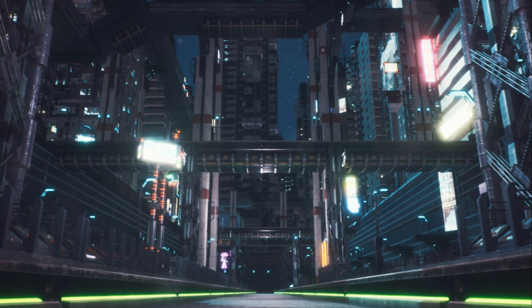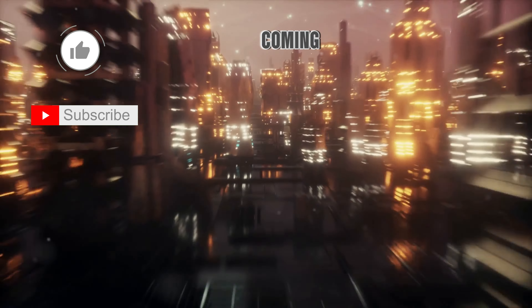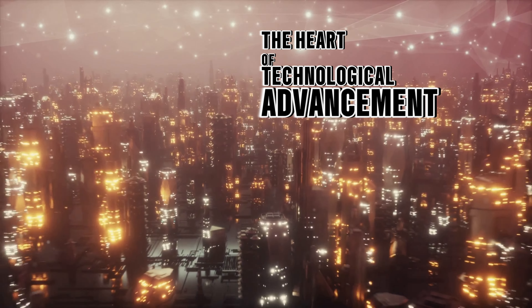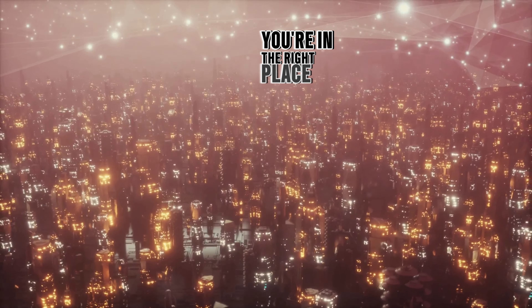Welcome to our channel, where we dissect all the latest breakthroughs in tech and innovation coming straight out of China, the heart of technological advancement. If you're as passionate about the future as we are, you're in the right place.